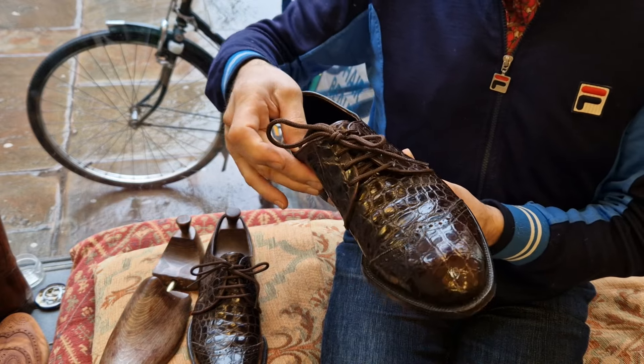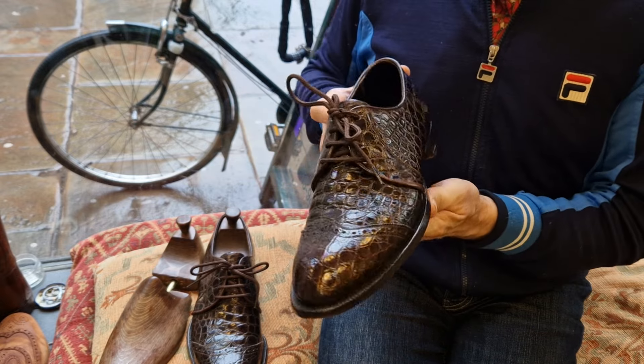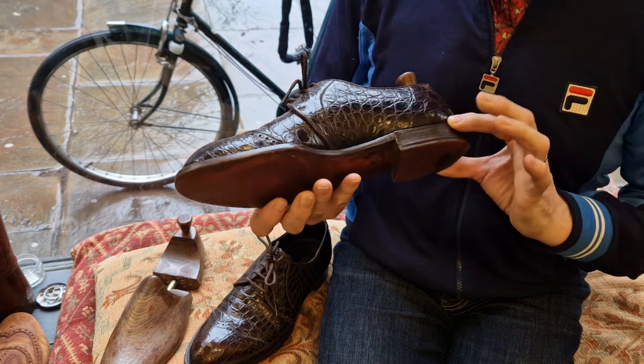They are US 10 and a half D, which is a UK nine and a half D. Amazing things. The other one is exactly the same condition — just in perfect condition.